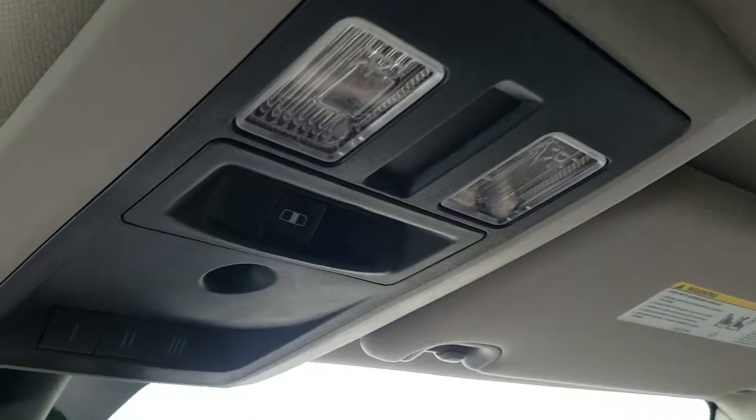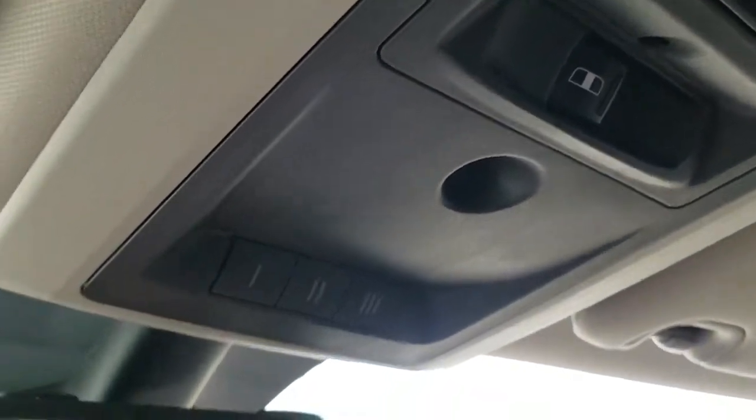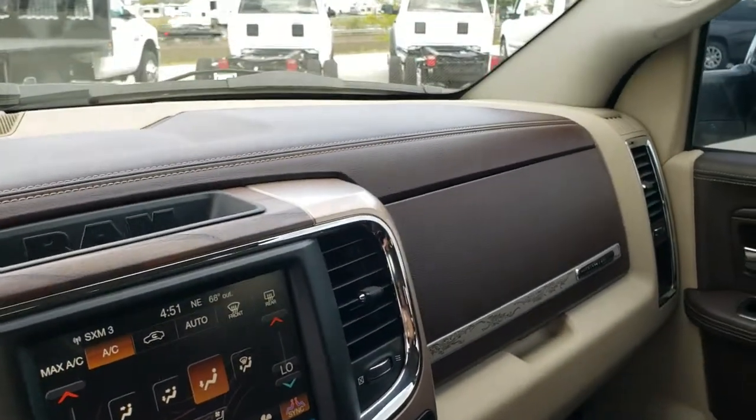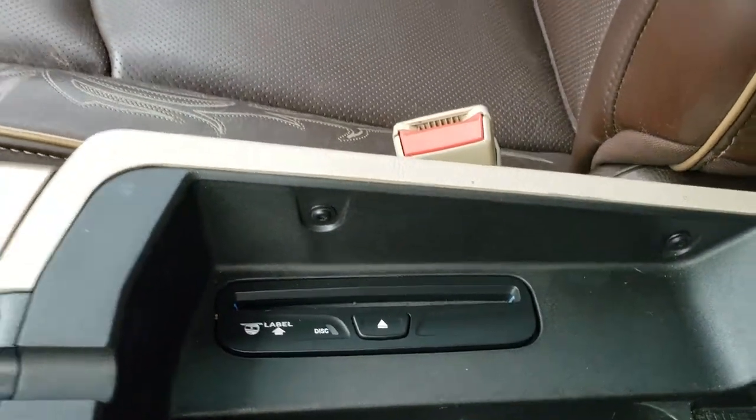The headliner is nice and clean. You get the speakers in the ceiling. Up here you have your map lights, power slide and tilt rear window, HomeLink buttons for your garage door, security systems, and lighting systems, and finally the 911 and assist buttons in the rear view mirror. It does also have the factory CD player in there.